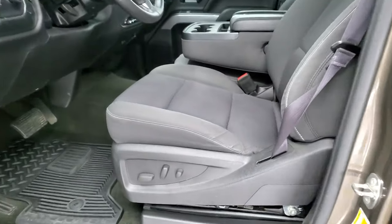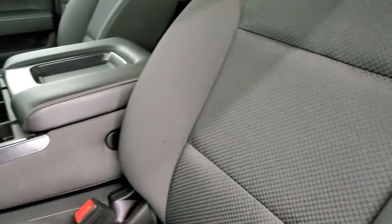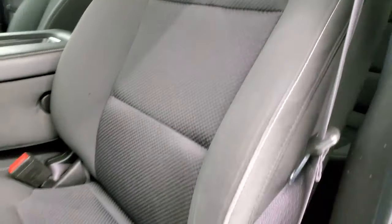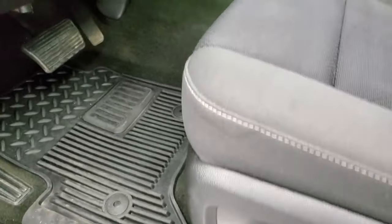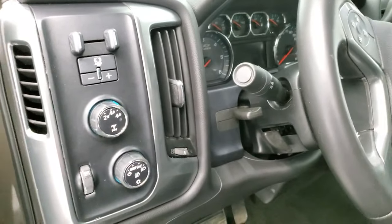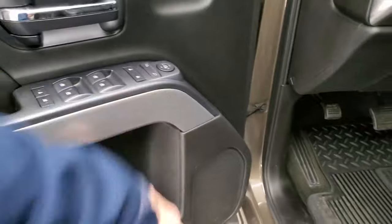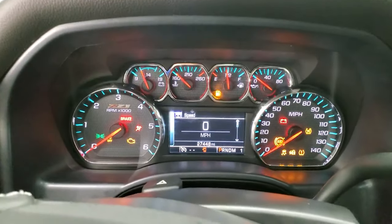Inside, the LT1 package gives you the black cloth interior. There are no rips or tears on the seats — they're in really nice condition. Power driver's seat, factory all-weather floor mats, auto headlamps, four-wheel drive, tilt and telescopic steering wheel, and it does have the factory brake controller. Power windows, power locks, power mirrors, and you get the Z71 trim on the door. We'll hop inside and check the miles, radio, and everything this truck has to offer on the interior.